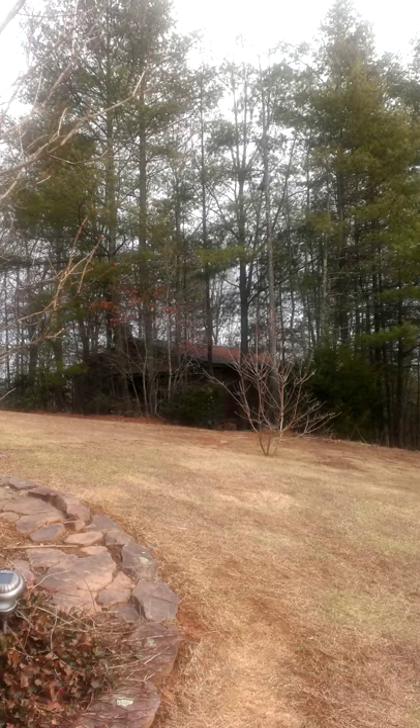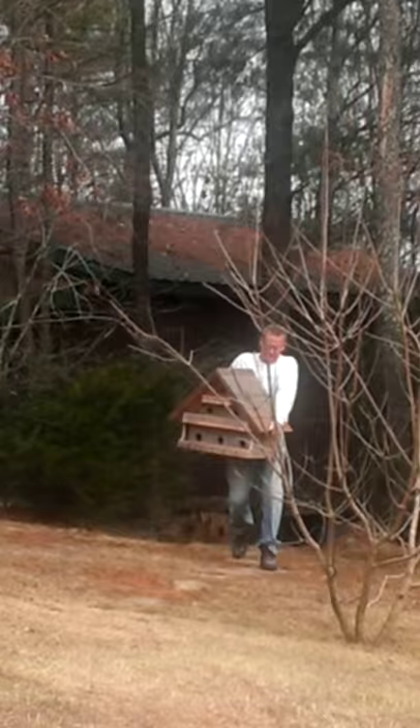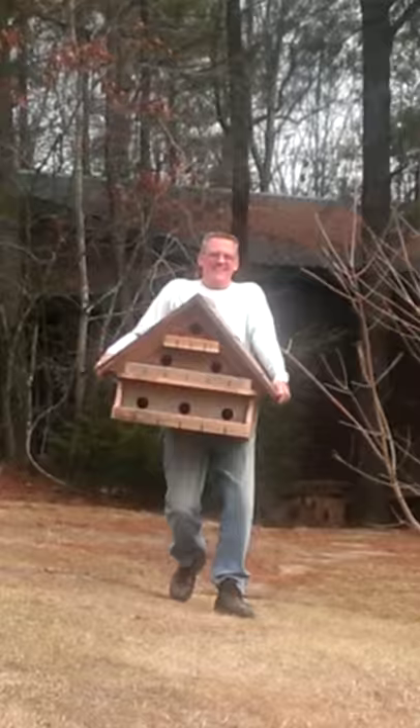I'm standing here waiting on Tom — he's been working on the birdhouse and this is the first I'm allowed to see it. Here he comes, we're going to zoom in. He has built himself a purple Martin birdhouse.